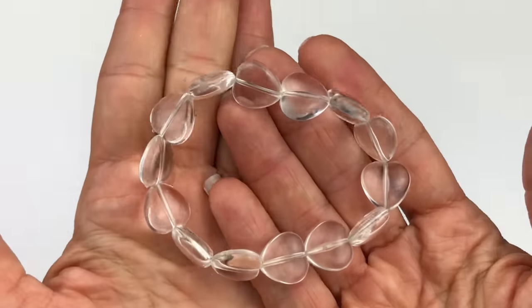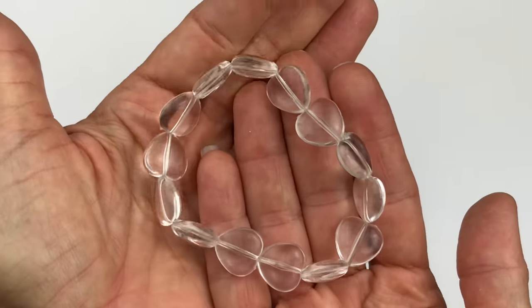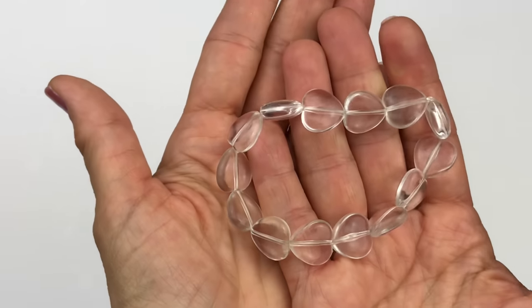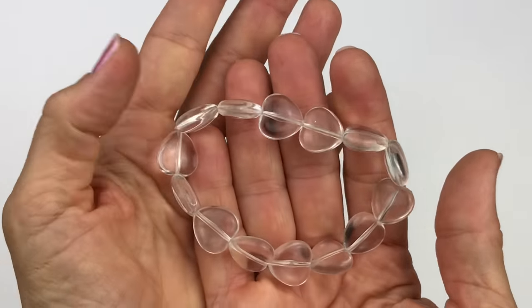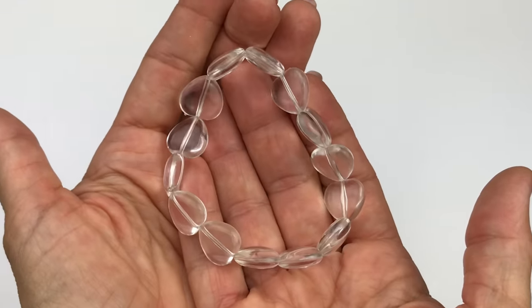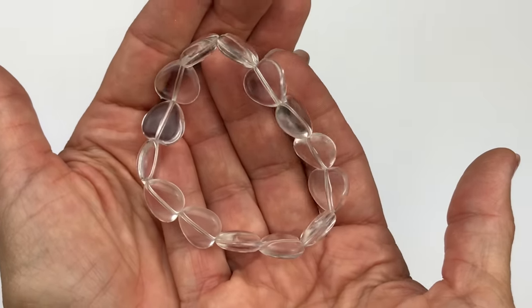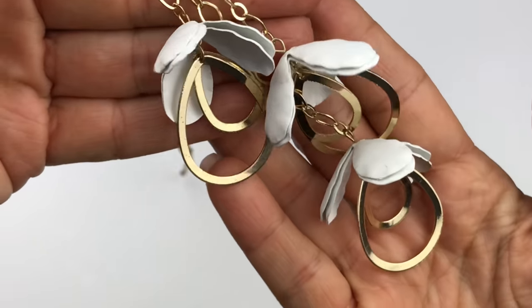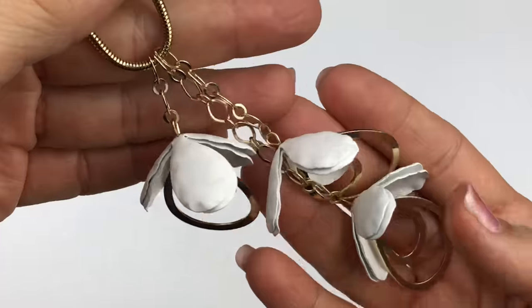These are cute — clear plastic heart beads. I don't know if they're supposed to be a bracelet or if they were just put together in preparation for a different project. In any case, I love beads.